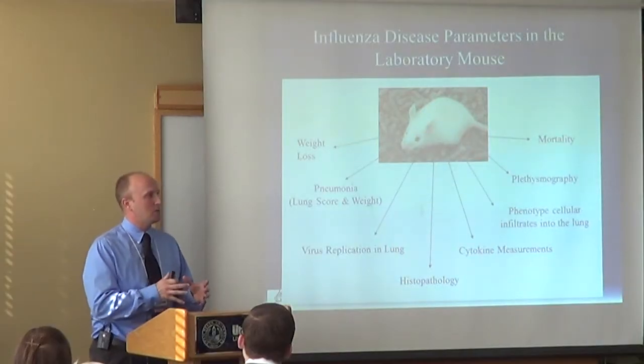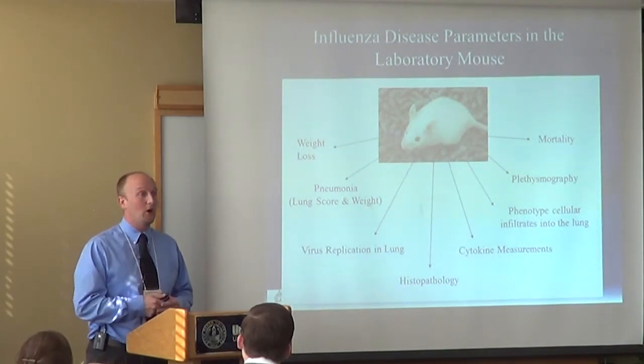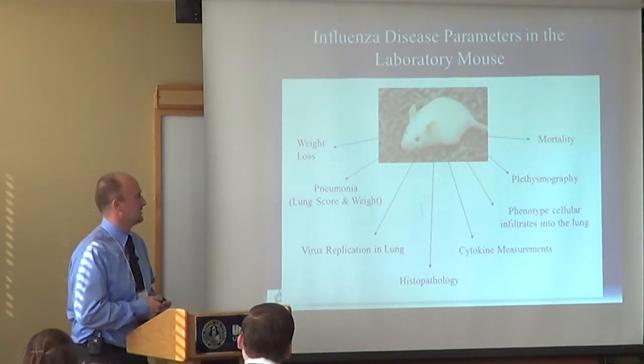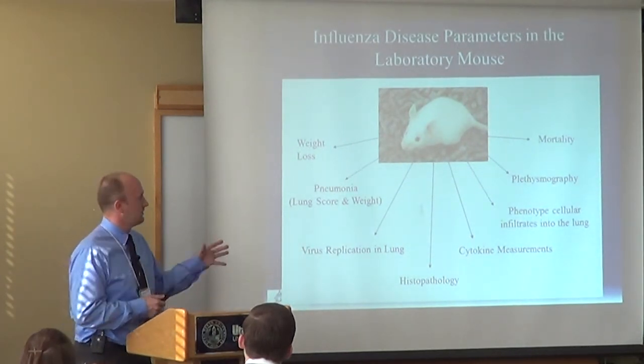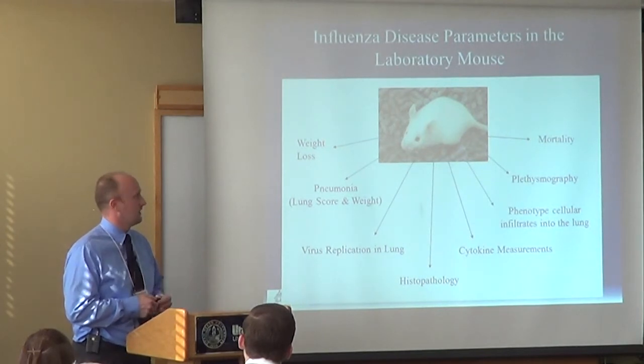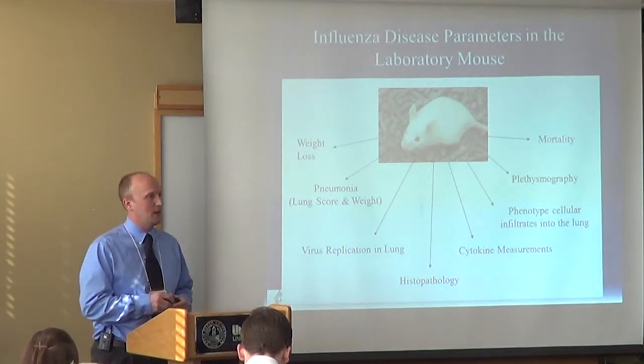One cutting-edge technique we use is plethysmography, where we measure lung function by placing the mouse in a small container with a sensor to measure respiration volumes. In response to infection, the mouse will actually alter its breathing to compensate for the infection in its lungs. We've been able to determine there's a correlation between decreased plethysmography signals and the infection. We also obviously look at mortality.